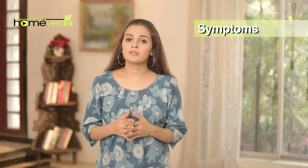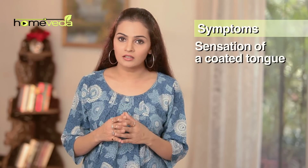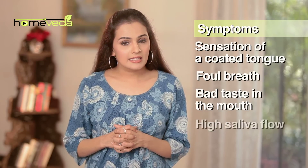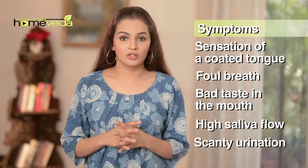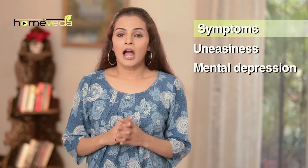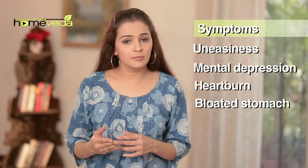Other symptoms that point towards gastritis are a sensation of coated tongue, foul breath, bad taste in the mouth, high saliva flow, scanty urination, uneasiness and mental depression. Heartburn and a feeling of fullness in the stomach, especially after meals, are associated with chronic gastritis.